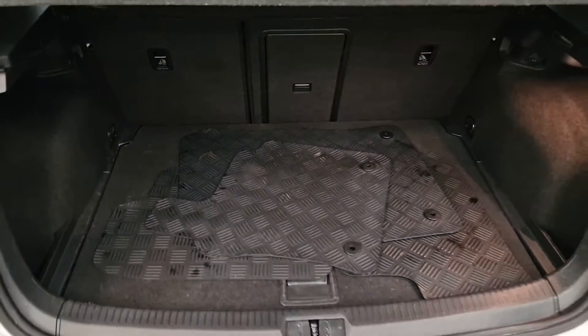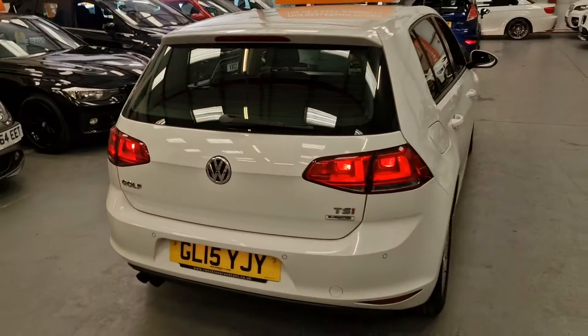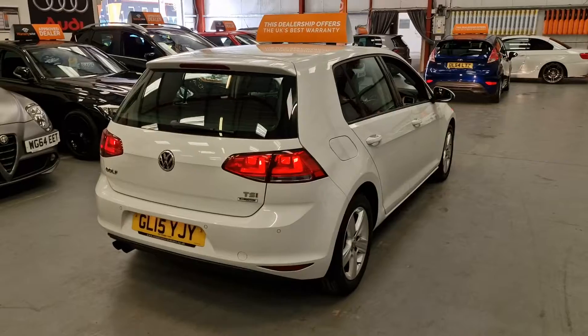We kept the hard rubber mats — they are nice to keep and quite expensive anyway, so we kept them in the boot. So whoever purchases this car, if you want them great, and if you don't, obviously you can discard them.